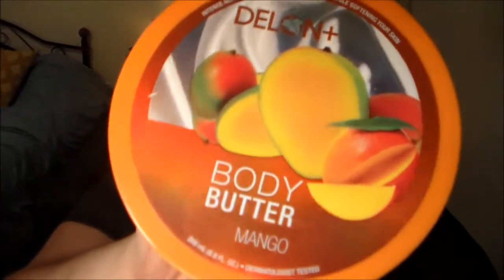The next thing that I have is the Delon Plus Body Butter in Mango, and this is completely empty. I'm not sure where I got this, but I will put the link in the bottom bar. It is very, very rich, and the mango scent smells delicious. I do have other scents of these that I have to go through before I will be repurchasing, but I do highly recommend this brand and I will link it in the bottom bar.